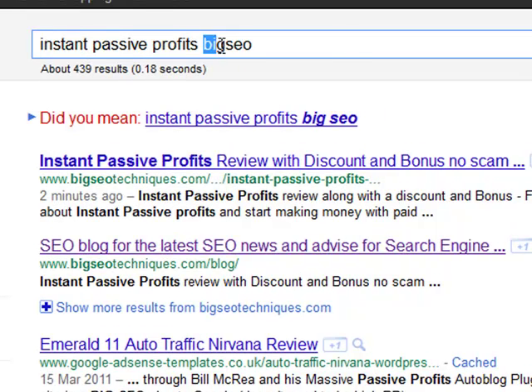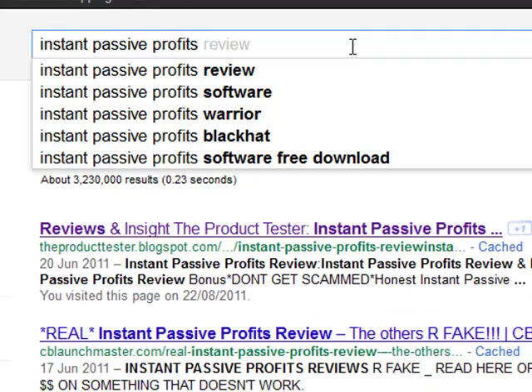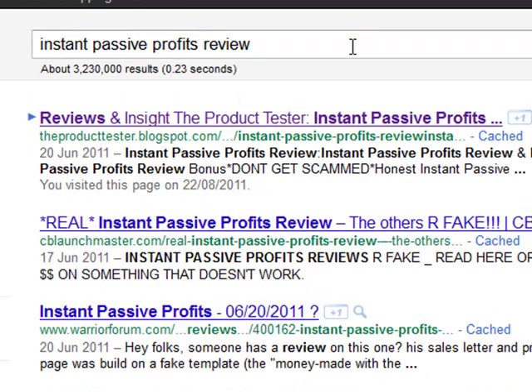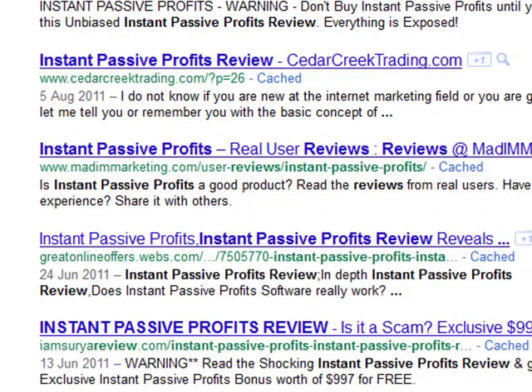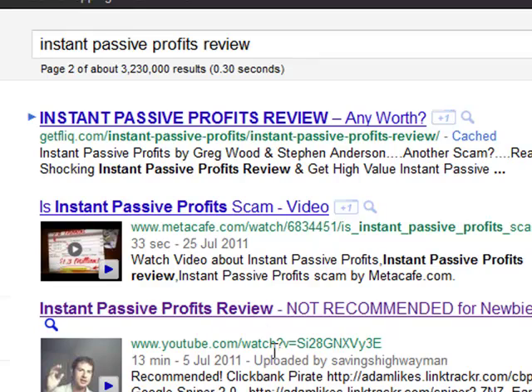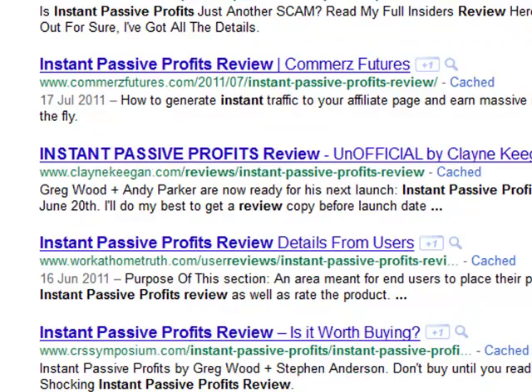Now let's have a look at the rankings. I normally give it about two hours before checking rankings, but because I've got such a good result on the instant indexing, I'm going to look and see what happens when we search the keyword 'Instant Passive Profits Review.' As we can see, bigseotechniques.com is nowhere to be seen, and that's because it's only been two minutes since the post went up.